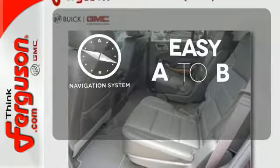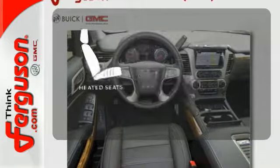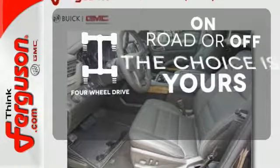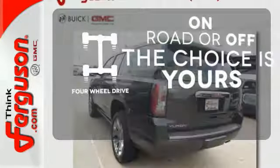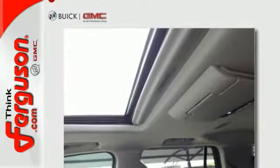Feel confident getting from point A to point B with the navigation system. Wrap yourself in the comfort of heated seats. Four-wheel drive provides extra traction when you need it, and when more is needed, the Yukon Denali is up to the task.